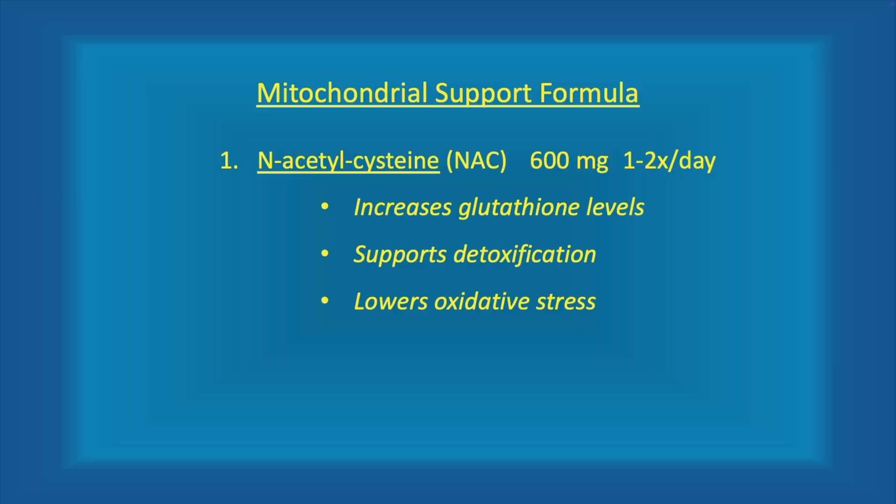N-acetylcysteine is a precursor for what's known as glutathione, which is important because it's used to make glutathione peroxidase — a very complex enzyme that the body uses for detoxification. Glutathione and N-acetylcysteine are also used when people have Tylenol overdose or acetaminophen poisoning, because glutathione from NAC helps support mitochondrial health and repair in the liver, which is damaged by acetaminophen.